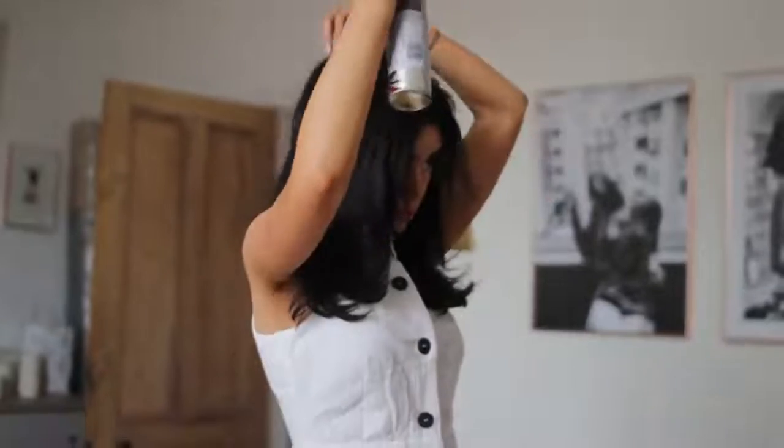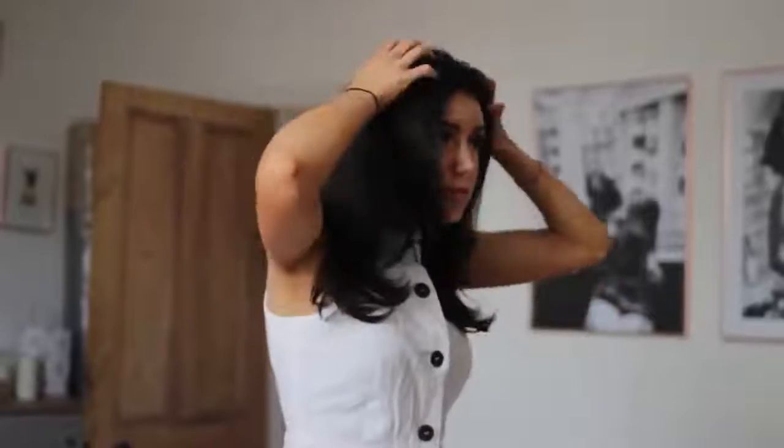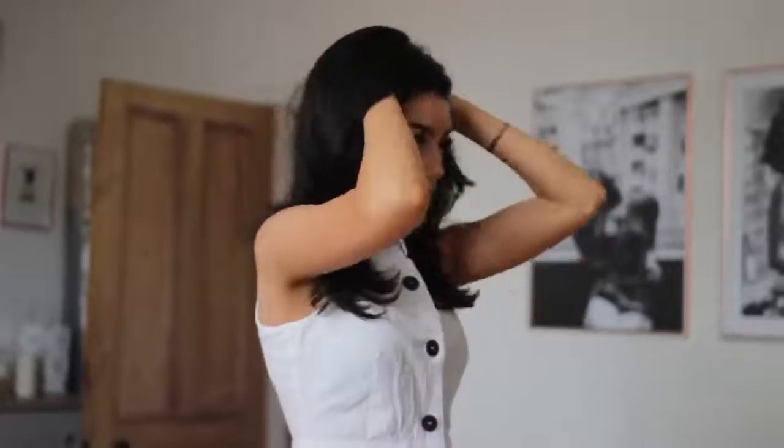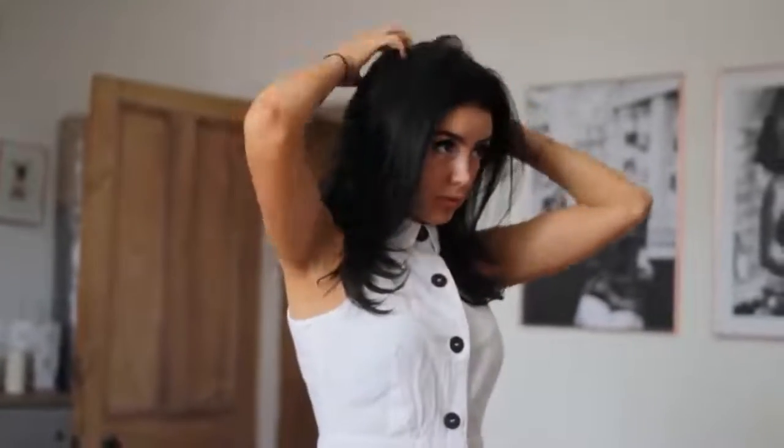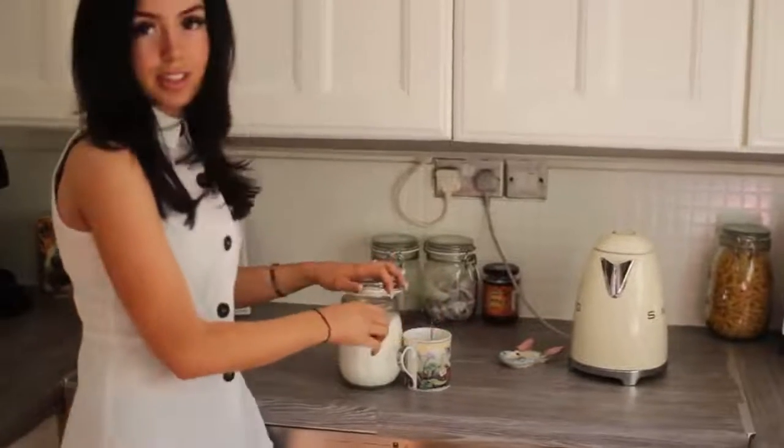Then I just popped in some dry shampoo because to be honest I'm quite lazy — I just shook out my hair and that's pretty much it, that's all I did for hair. Then I head downstairs and made myself a cup of tea.